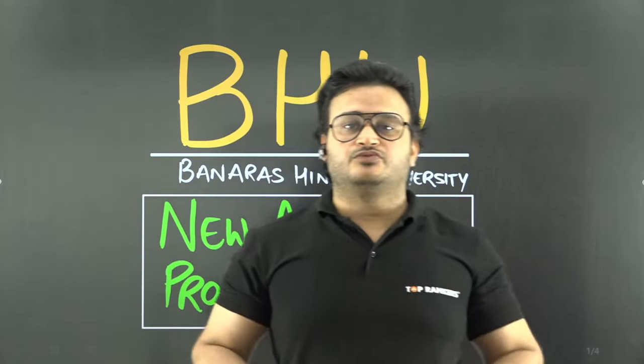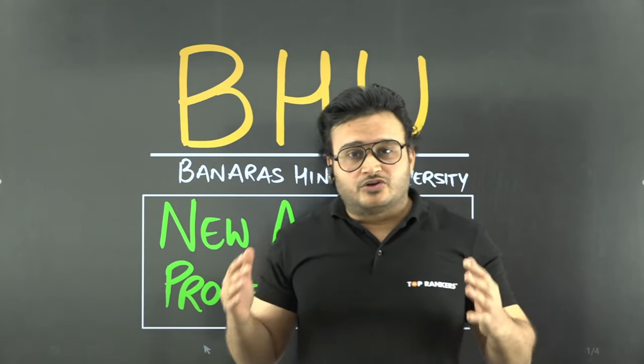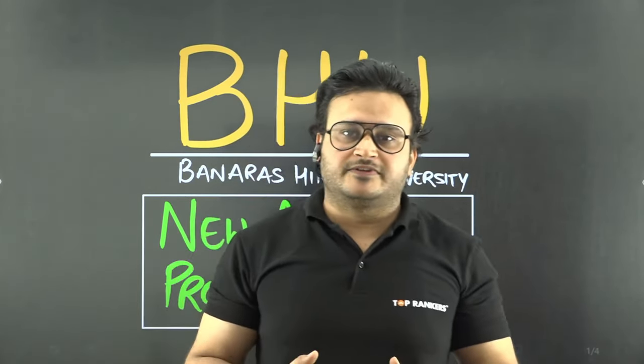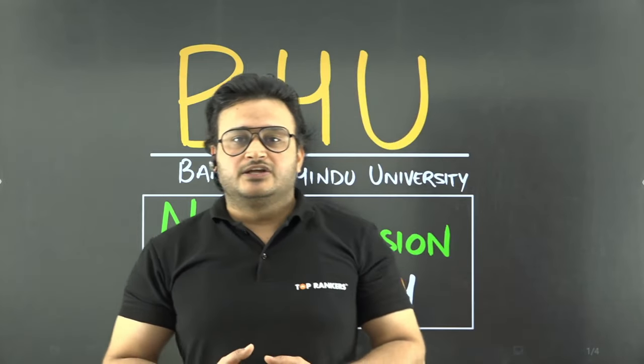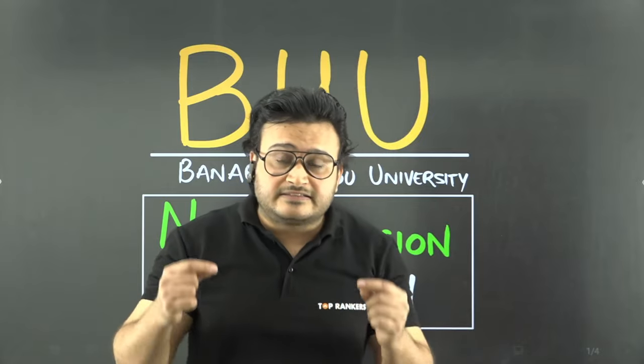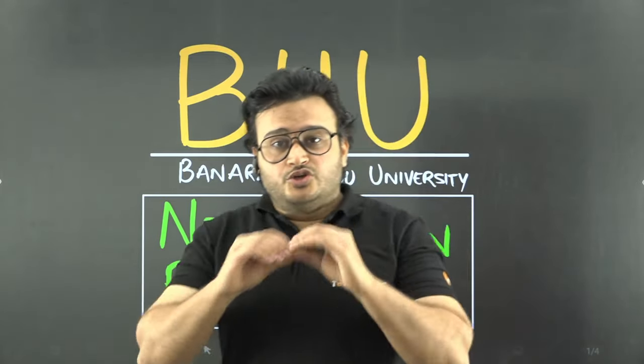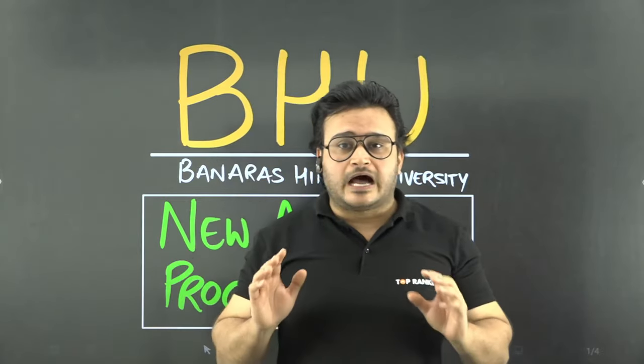Let me talk about the University of Delhi. If there were 14,90,000 registrations in the first year, then 4,34,000 children have been the preference of the University of Delhi. In the second year, because one child can apply more than once, you can see that there were more than 8,80,000 from the University of Delhi. So guys, this is a very important and very big university for you.